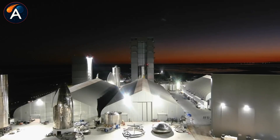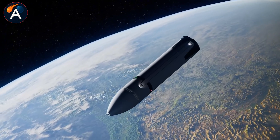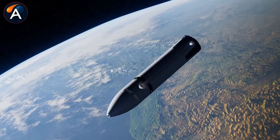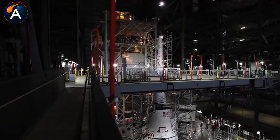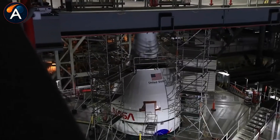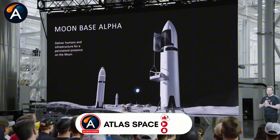SpaceX just revealed something major at Starbase. The first real lunar Starship HLS is taking shape, and it's not another test vehicle. Ship 44 mysteriously vanished from the normal production line back in August, right when SpaceX confirmed the HLS cabin was under fabrication.